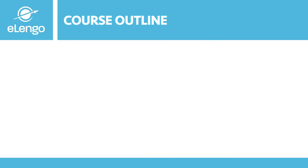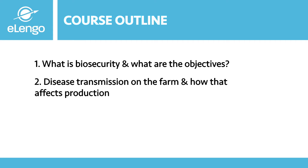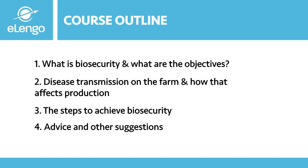Our course outline for today: we are going to look at what biosecurity is and what are the objectives of biosecurity. We are going to look at disease transmission on the farm and how this affects production. We will also look at the steps to take to achieve biosecurity in our farms, and get more advice and suggestions on how we can do better in biosecurity in our farming production systems.